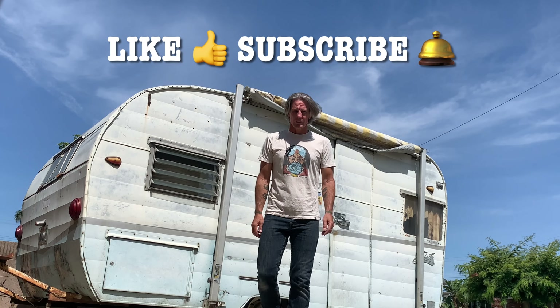Hi, my name is Jason and I just bought this classic 1961 Shasta trailer on Craigslist for $500. She's going to need a little bit of love though, so let's give her some love.